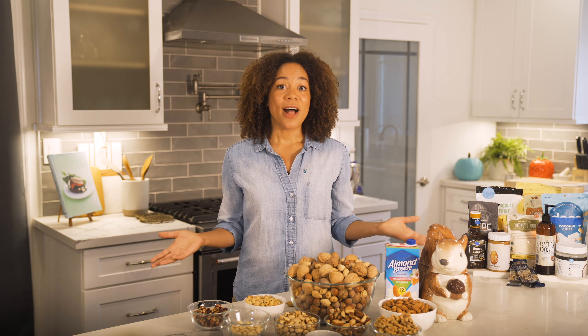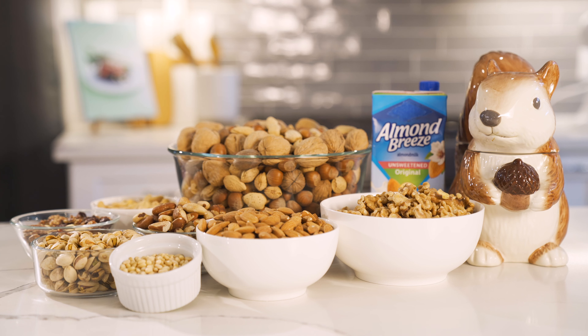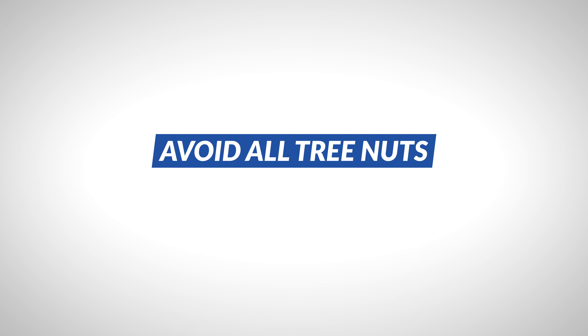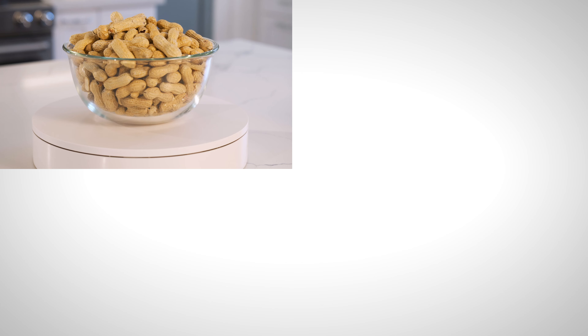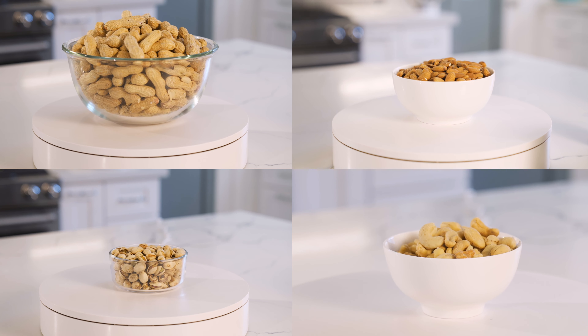An allergy to one type of tree nut does not always mean an allergy to all tree nuts. And don't confuse tree nuts with peanuts, which are legumes and not nuts at all. If you think you have an allergy to any tree nut, it's best to avoid all tree nuts until proper testing. And don't forget about cross contact, which can happen when different types of nuts are processed in the same factory.